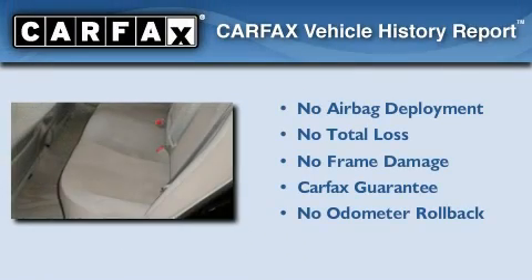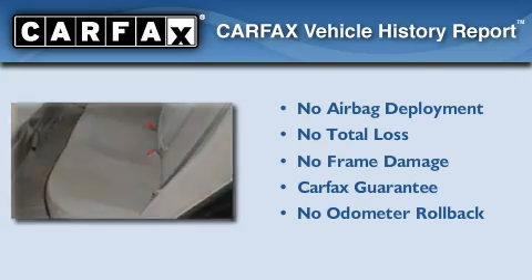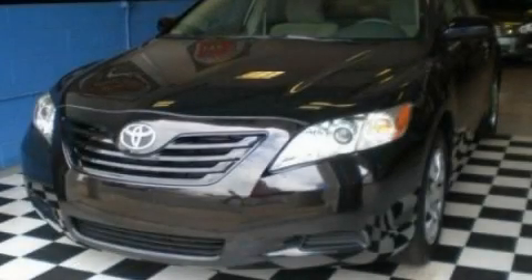Not to mention that this Toyota qualifies for the Carfax buy-back guarantee. Call or visit us right now and arrange your test drive today.